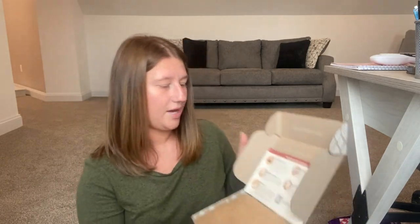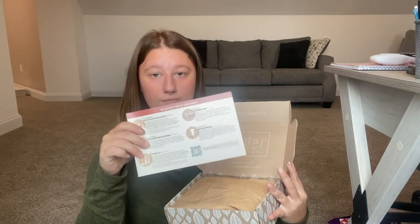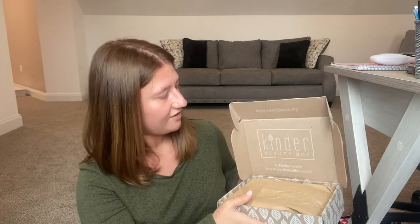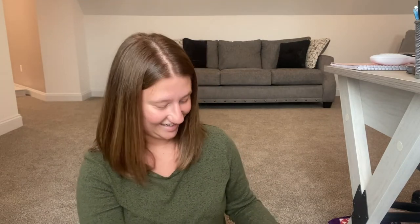On the top, I already see they have a valuation card, which I love so much. The box itself is simple but beautiful. It says, 'A kinder world is a more beautiful world.' That is just beautiful.